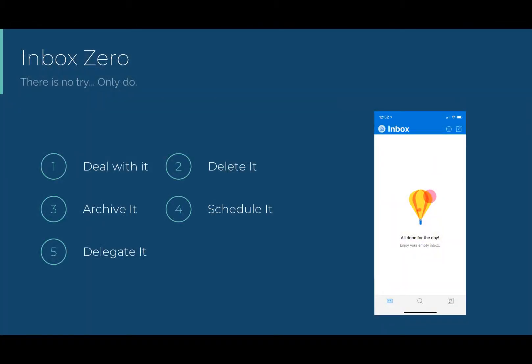Those that know me well know that I'm on a quest for an empty inbox at the end of the day, and most days I do actually accomplish this. It's easier than you think, and Outlook and other tools in the Office 365 ecosystem exist to support you in that quest. It all comes down to this: there are five actions to take with an email, and none of them include leaving the email in your inbox.